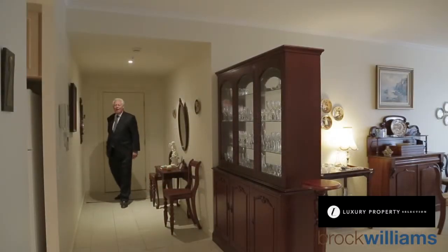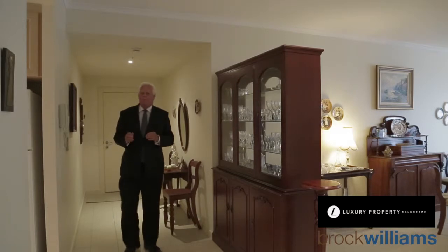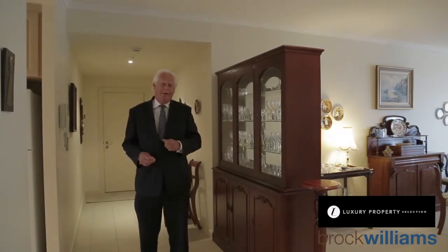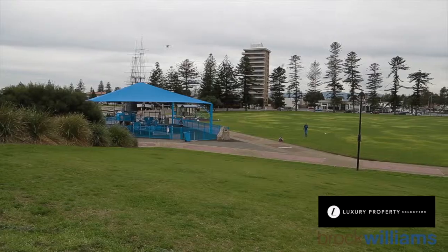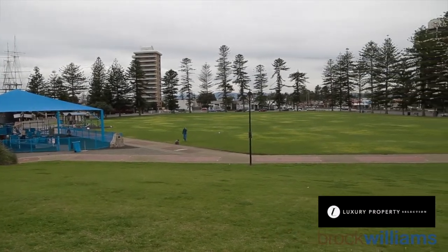So here we are at apartment 30. You're about to see something very special, ladies and gentlemen, because apartments in the Mariner East very, very infrequently come up. You'll see why in a second — they are so special because you actually get two aspects, the East and the West, and they're both fantastic.